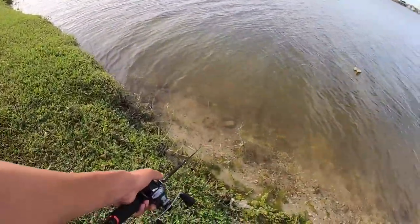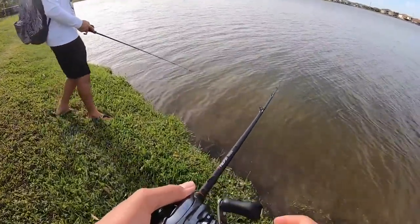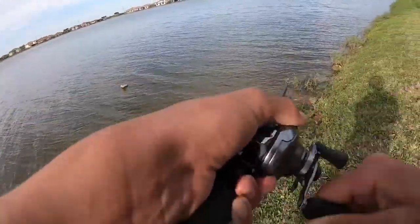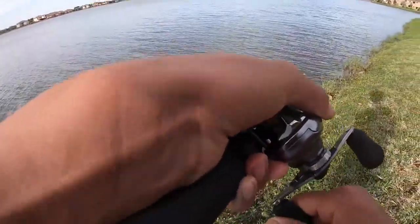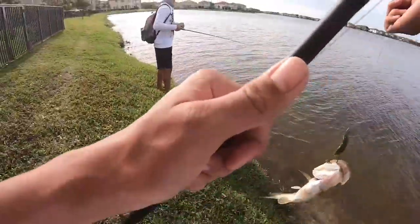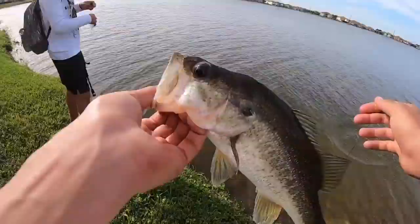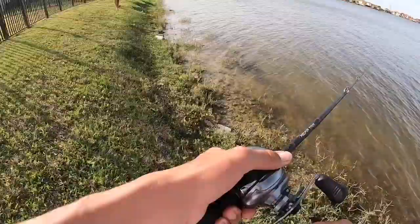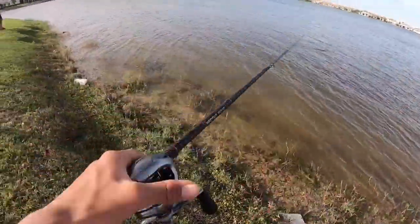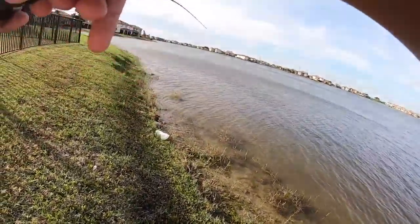Dude, look at all these — are those snails? There's a ton of them. Oh bite — got him, that's a good one! He followed like crazy. We doubled up — come up here. Second fish on the Carl's craw, another tiny guy. A bass just followed my thing all the way up. Got him — oh my gosh, that's a nice fish!